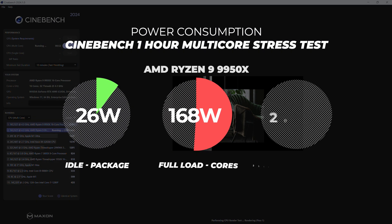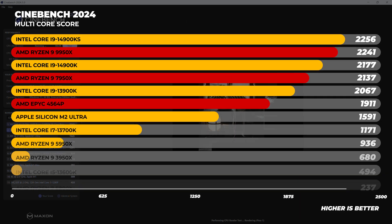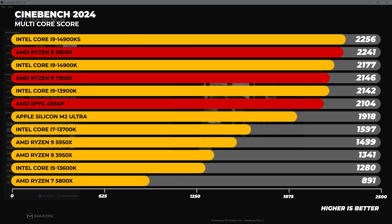I ran a one-hour Cinebench stress test to see what the deal with power consumption was. Over that one-hour period, the 9950X pulled 168 watts across all cores and 200 watts for the entire package. In Cinebench 2024 multicore, the 9950X scores 2,241 points, putting it beyond the 7950X, the 4564P, and well beyond the 14900K for comparison.